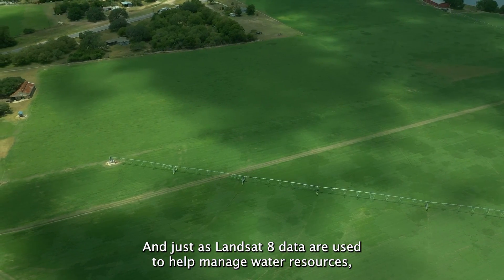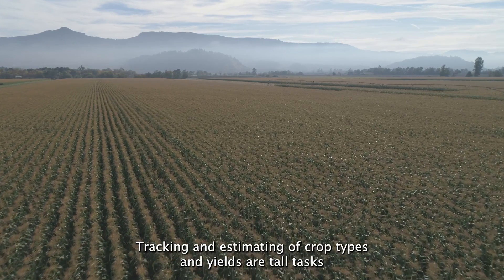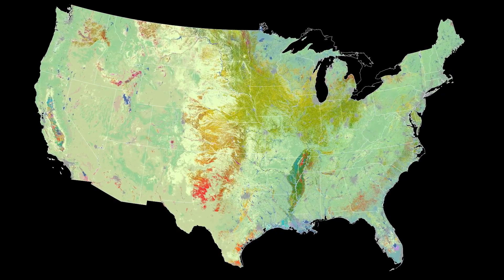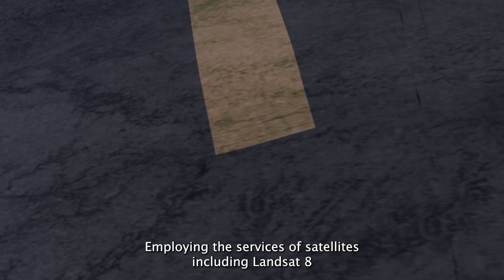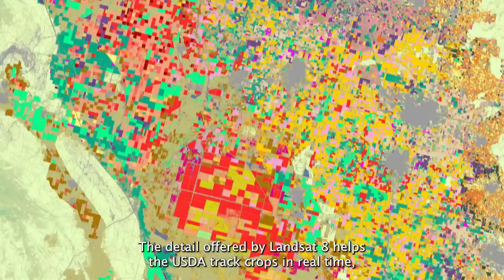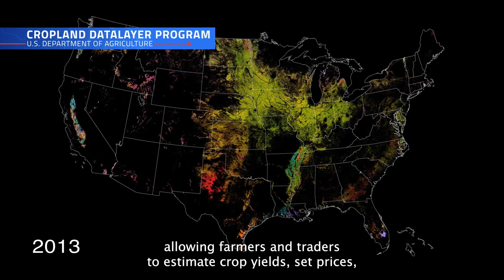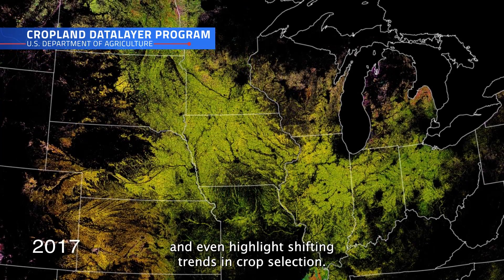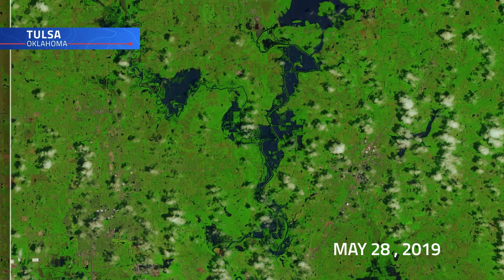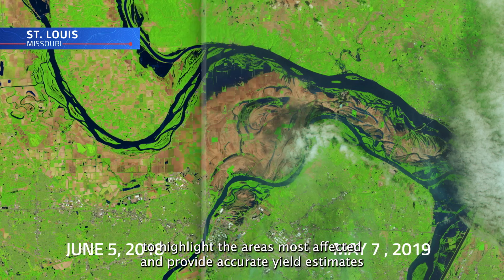Just as Landsat 8 data are used to help manage water resources, it's also used to track the growth of the crops that use those resources. Tracking and estimating crop types and yields are tall tasks for agencies such as the USDA's Crop Land Data Layer Program. To meet the challenge, they employed the services of satellites, including Landsat 8, to help monitor dozens of crops across the lower 48 states. The detail offered by Landsat 8 helps the USDA track crops in real-time, allowing farmers and traders to estimate crop yields, set prices, and highlight shifting trends in crop selection. And when disaster hits — such as in 2019, when heavy spring rains flooded millions of acres of farmland — the USDA can turn to data from satellites like Landsat 8 to highlight areas most affected and provide accurate yield estimates.